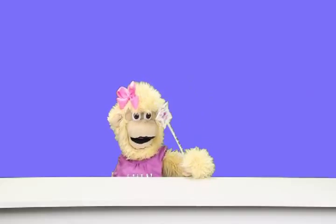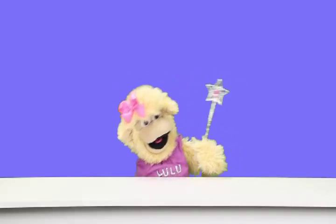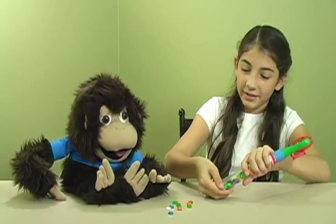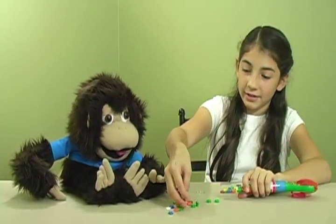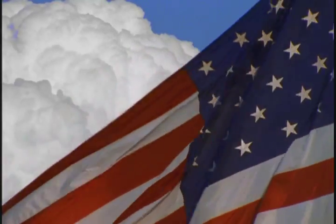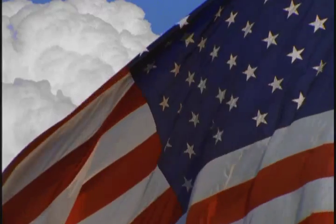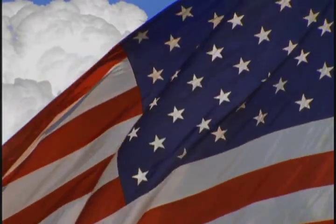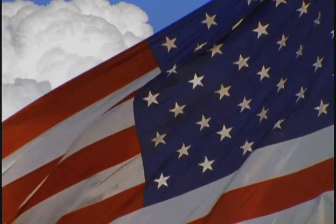When she wants to see some magic, you may hear her shout. Look at my candy — they are all different colored stars! The American flag has 50 white stars on it. See all the white stars?